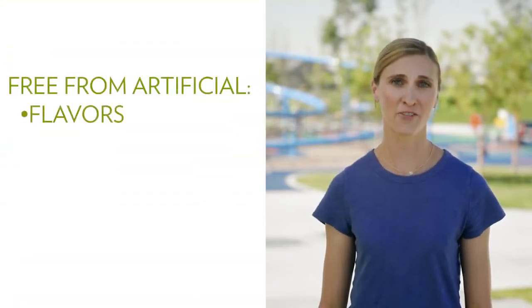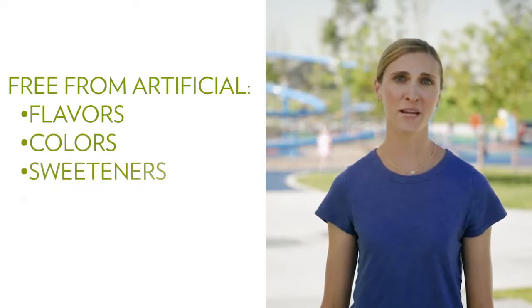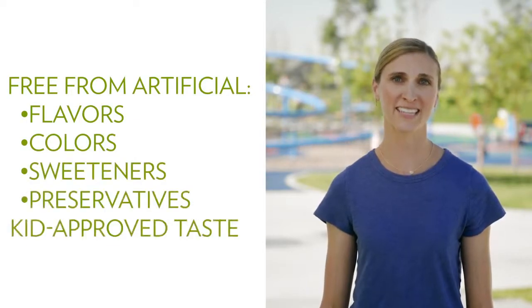Defendables also provides digestive support for growing bodies so your child is set up for daily success. And it is free from artificial flavors, colors, sweeteners, and preservatives, with a taste kids love.